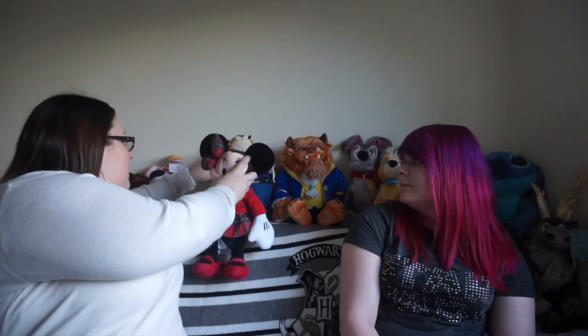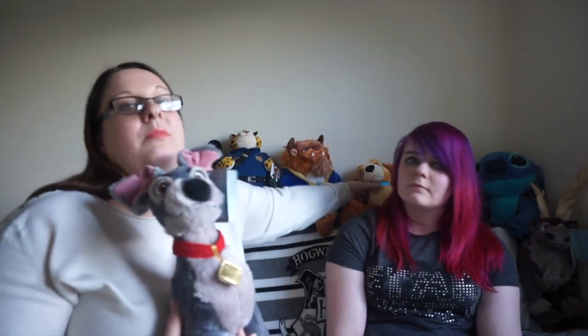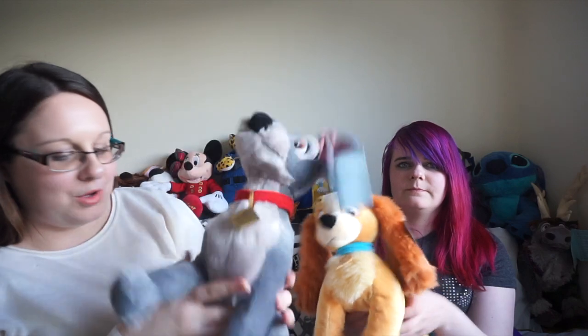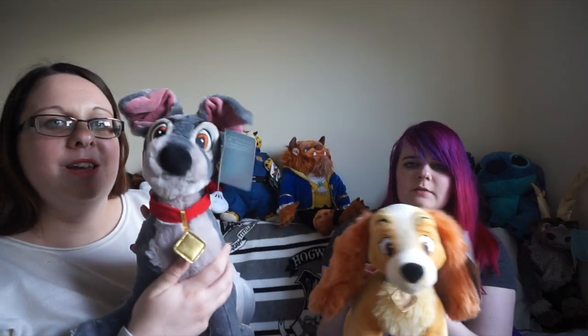While I was at the Disney Store buying the Beast, I also had to get Tramp, mostly because just before Christmas I had bought Lady and it was weird having Lady without Tramp. It was nice actually getting to walk around and pick up which plushie you want. They're so soft — Lady has her stamp on her back paw. He was $19.99 and so was she, and they're adorable and obviously need to live together.